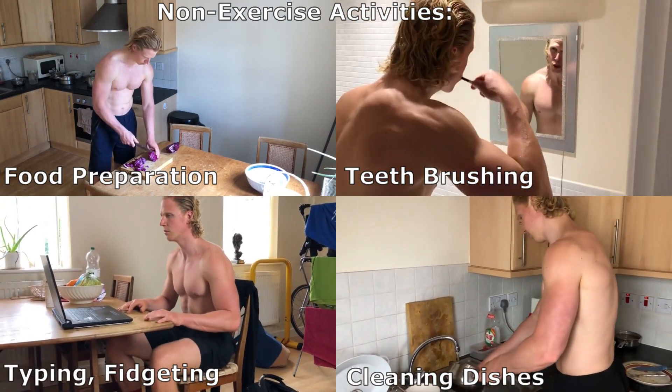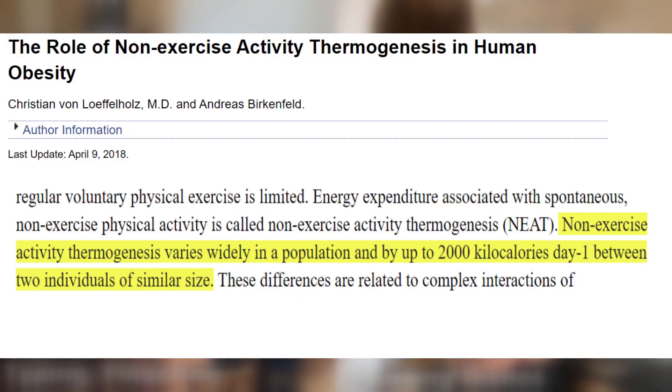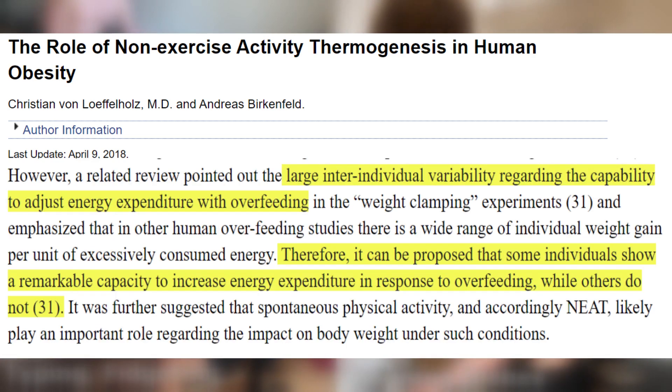Calories burned through NEAT vary widely between people, with a difference of up to 2,000 calories per day. NEAT seems to be genetically determined — some people tend to move around more after overeating, whereas others have no change in NEAT, which makes it easier for them to gain weight.